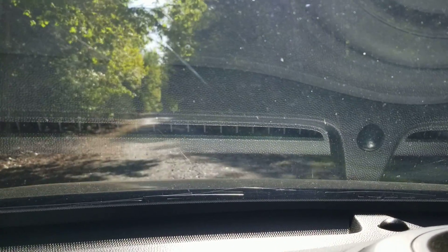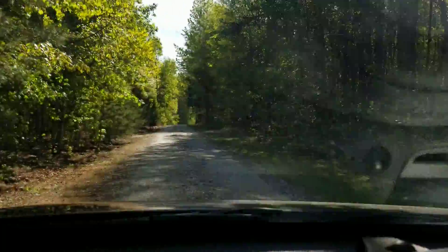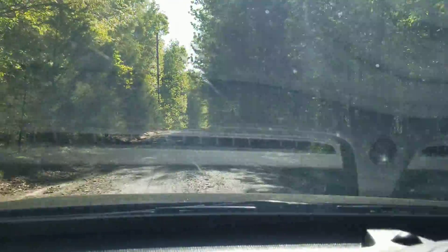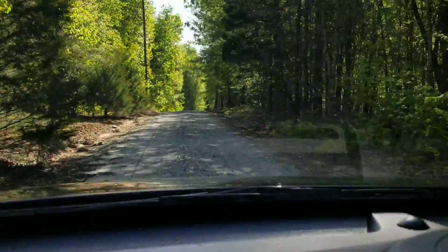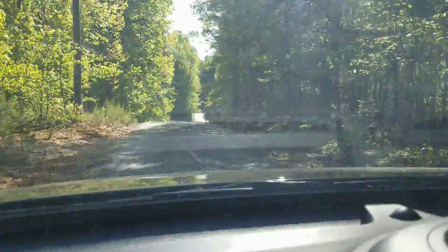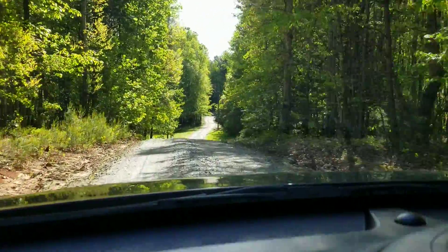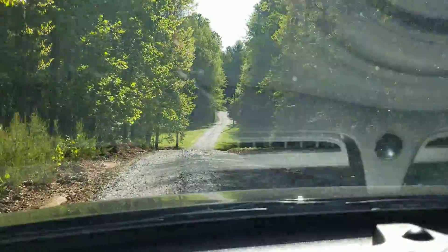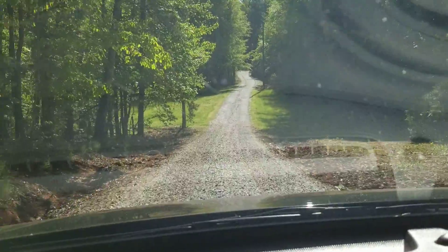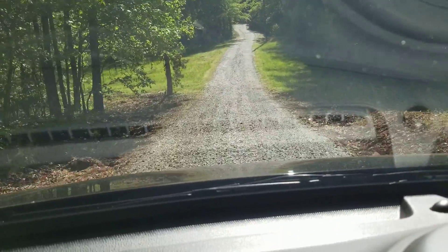Hey guys! I am on the driveway and I just wanted to take it all the way in and show you what it looks like in spring. It's kind of a jiggly video on this little cell phone holder I've got. The gravel's looking good despite the rain we've had. You can see on the sides it's been washed out a little bit.